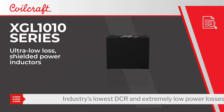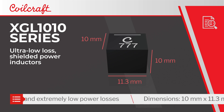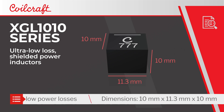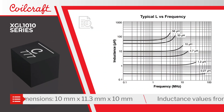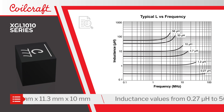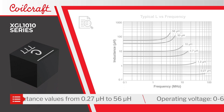The XGL-1010 Series deliver the industry's lowest DCR and extremely low power losses in the popular 10 x 11.3 x 10 mm package. They are offered in a wide range of inductance values from 0.27 to 56uH with a 20% tolerance for use across many applications.